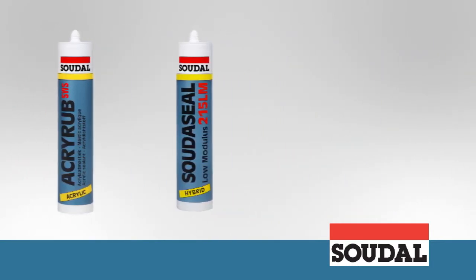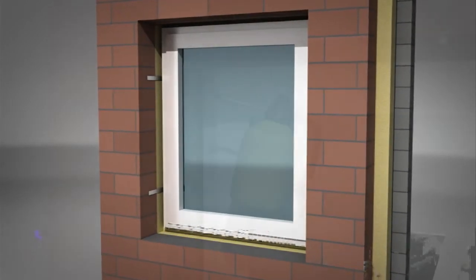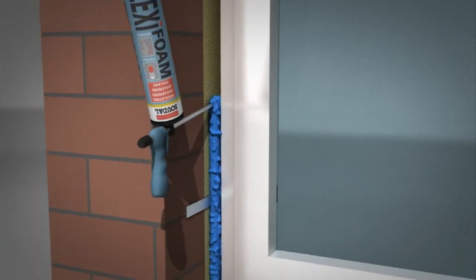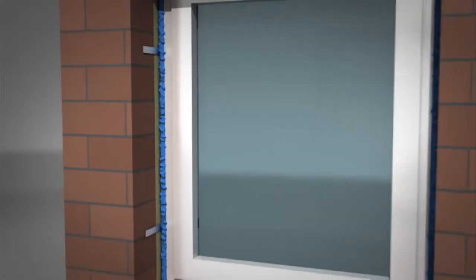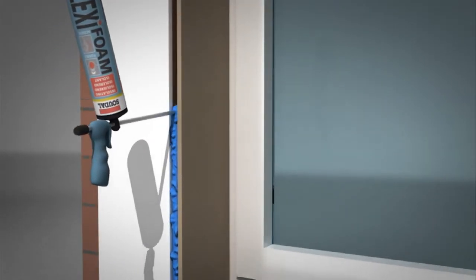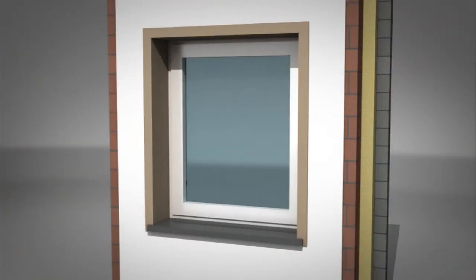Let's take a look at three examples of how SWS can be used. In a standard installation with casing, Flexi-foam is applied in the joint between the fitted window frame and the cavity wall insulation after it's been dampened. The cornice is then fitted and the resulting joint is completely filled with Flexi-foam again, rendering the window connection to the building airtight. The skirting finishes everything off. AcryRab SWS completes the airtight and paintable finish on the inside, and the hybrid sealant Sudaseal 215 LM is used to finish off the outside.